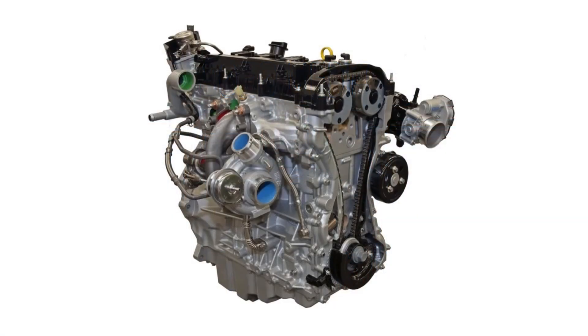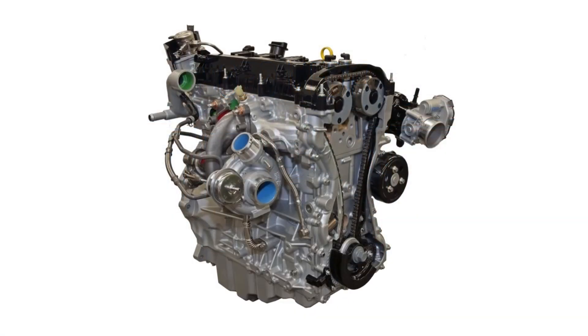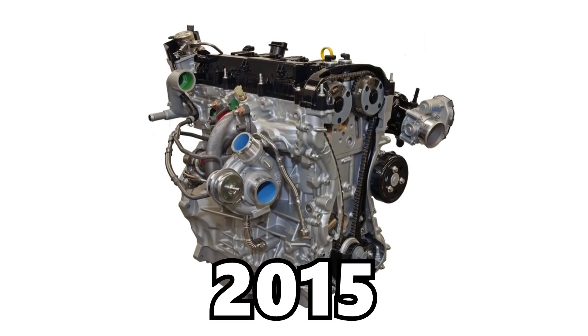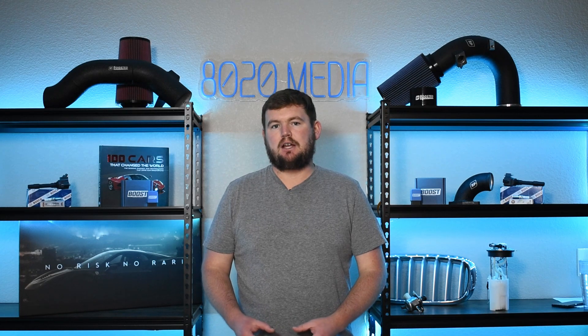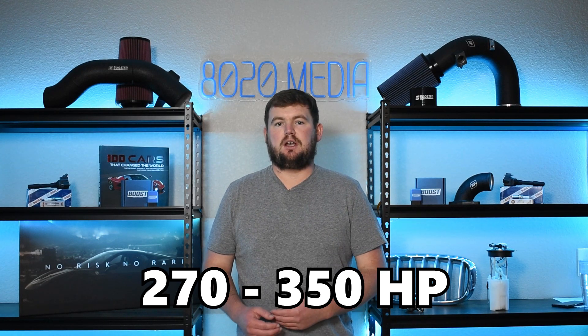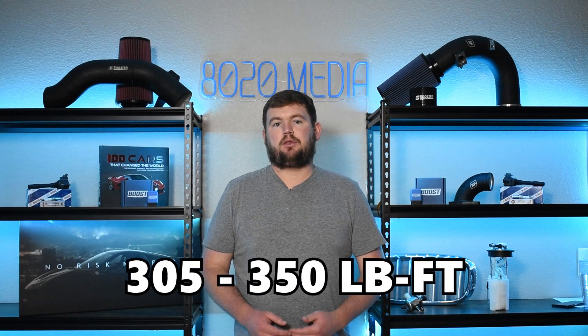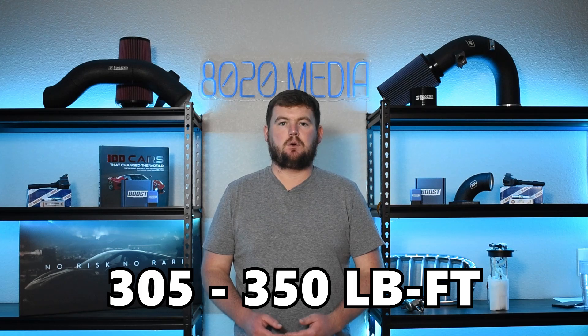On the other hand, the 2.3 EcoBoost is a 2.3 liter inline four engine that was introduced in 2015. The 2.3 EcoBoost is a little bit of a newer engine and offers anywhere from 270 to 350 horsepower and 305 to 350 foot pounds of torque.